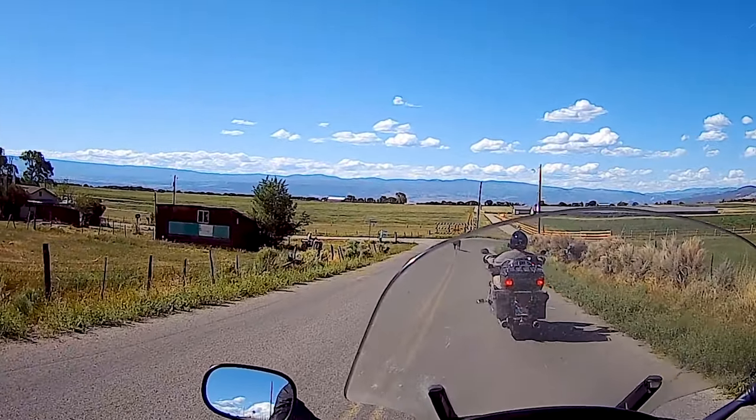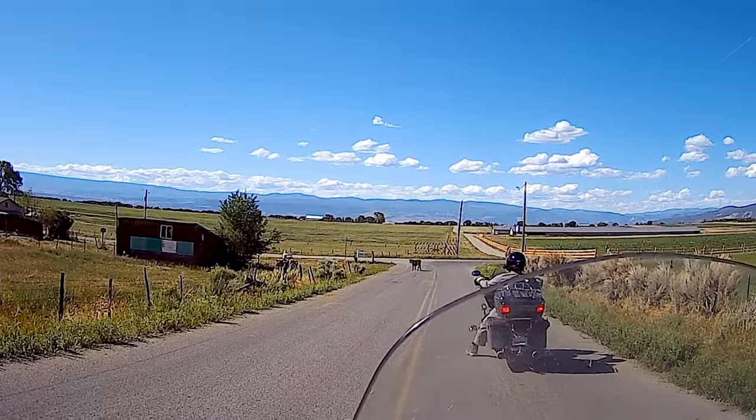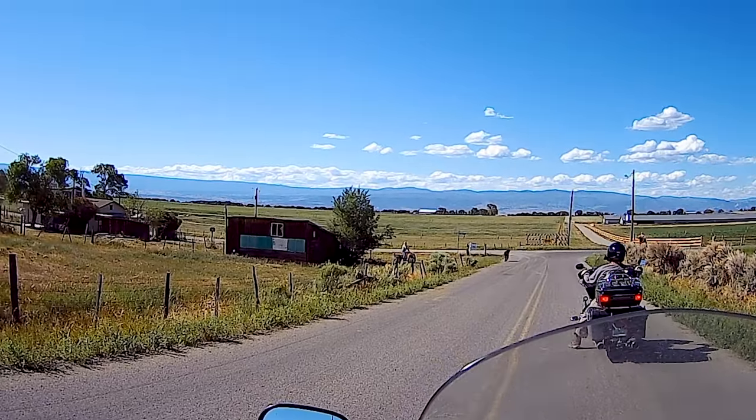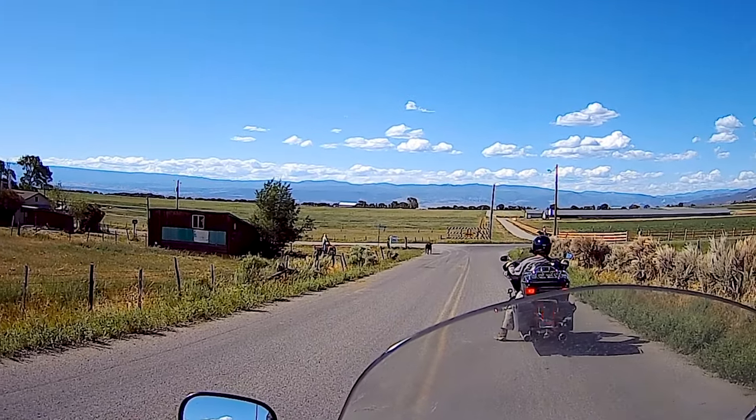We stopped here because we were kind of herding a cow on the road. He's got a four-wheel-drive vehicle trying to move them — I think that's the direction they want the cattle to go anyway.